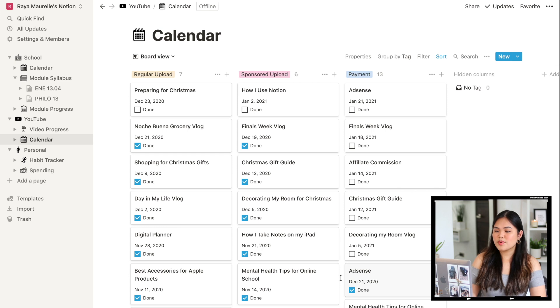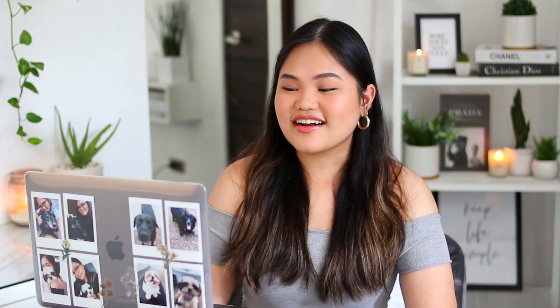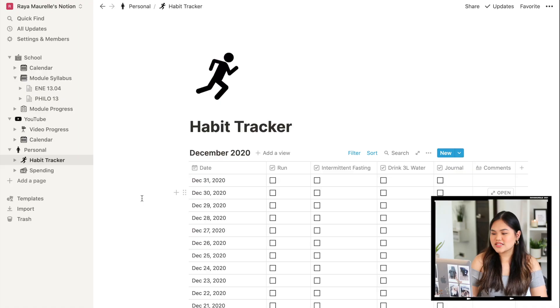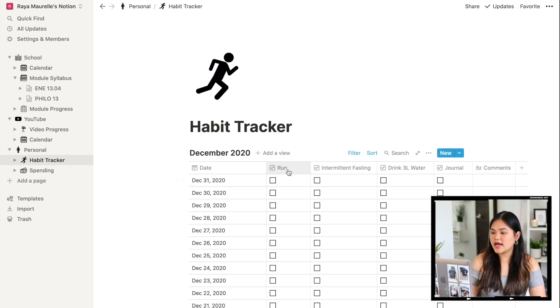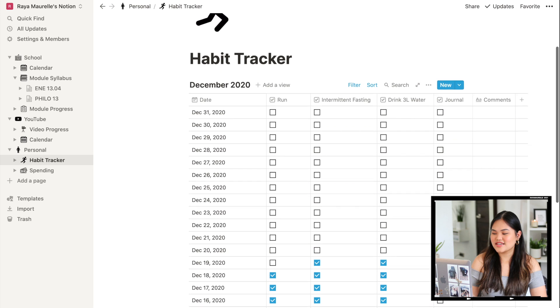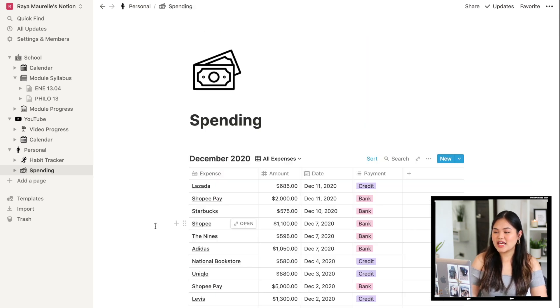Now for Personal — first we have the Habit Tracker, which is perfect for the new year. I always have so many New Year's resolutions and forget about them two weeks later, so this ensures I actually develop the habits I want. Having a checklist at the end of the day motivates me to follow through. Mine currently includes: running, intermittent fasting, drinking three liters of water, and journaling. I have not been doing well with journaling, so that's something to work on for 2021.